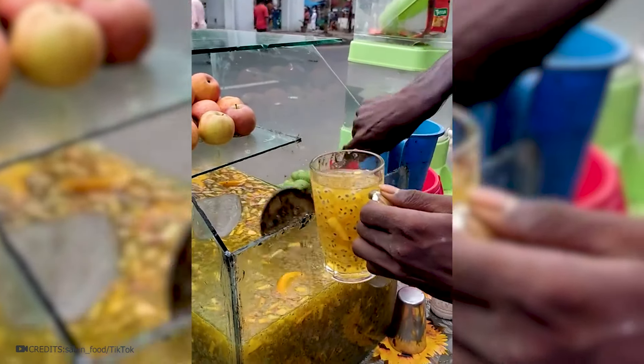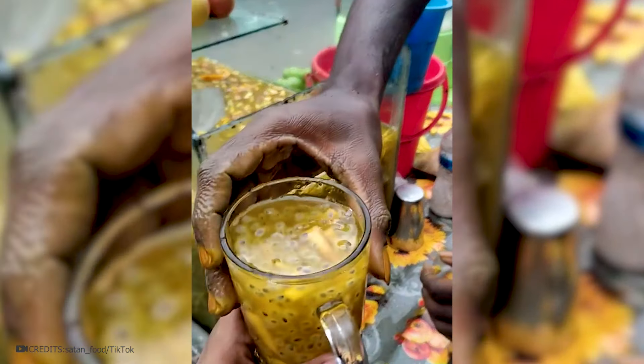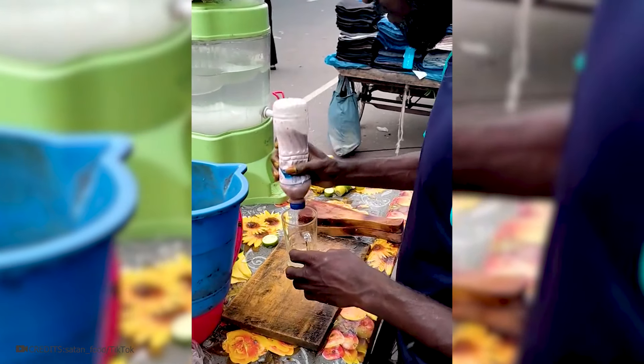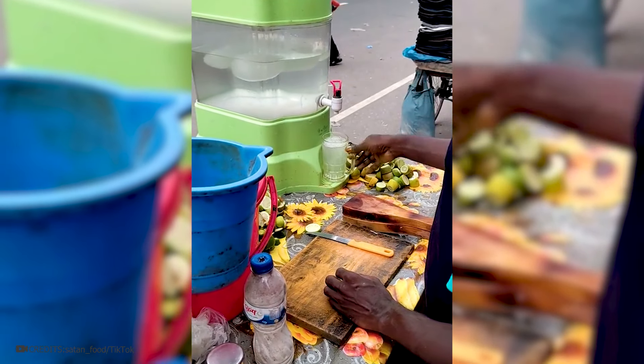In this heat you can't do without a cool drink, so here is a simple but very tasty refreshing lemonade. Prepare a glass, squeeze half a lemon and lime into it, add sugar, fill everything with cold water, and don't forget a small piece of ice to quench your thirst.